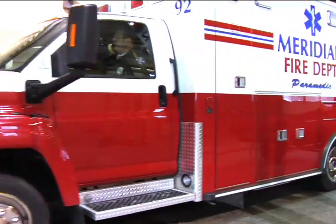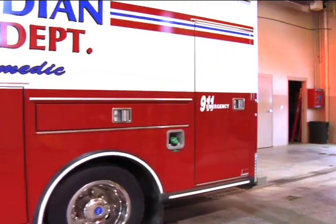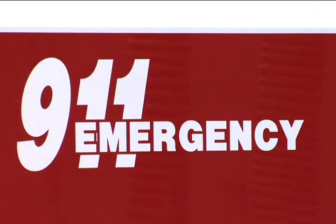A new shiny ambulance will hit the road soon. The Meridian Township Fire Department purchased a larger vehicle to better serve the community.